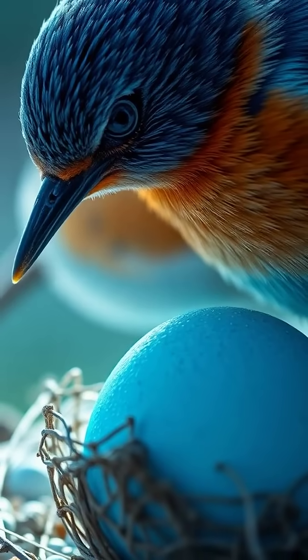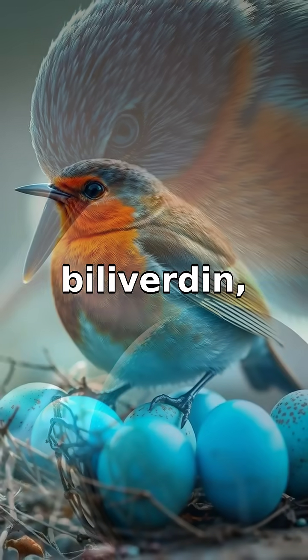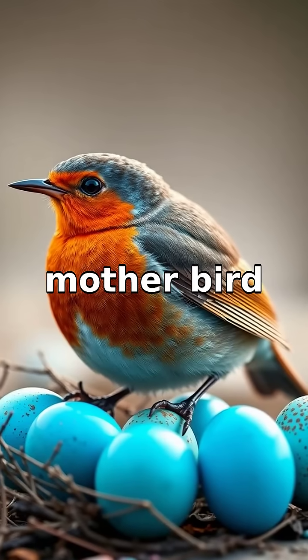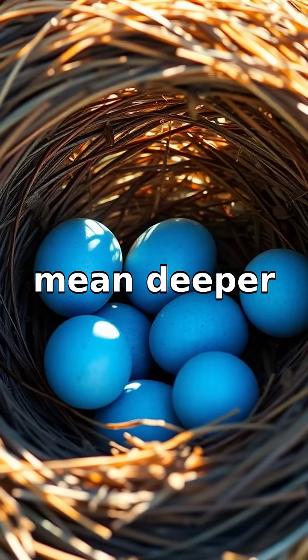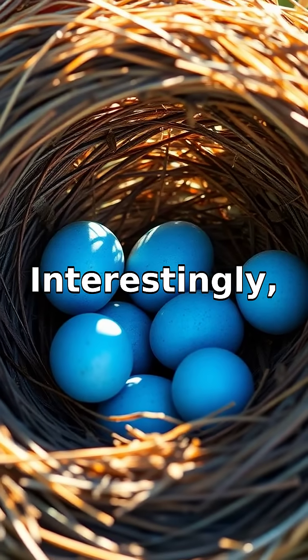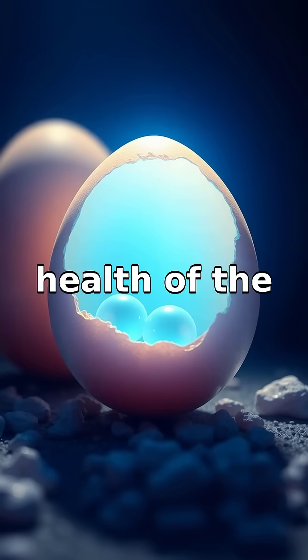The color comes from a pigment called biliverdin, which the mother bird deposits on the eggshell. Higher levels of biliverdin mean deeper blue hues. Interestingly, the color intensity can indicate the health of the female bird.